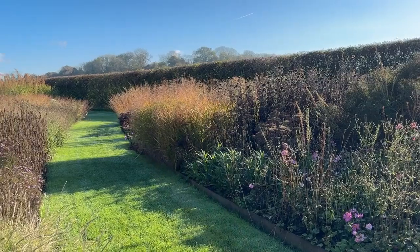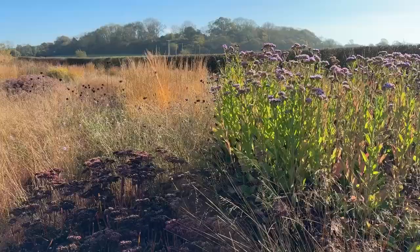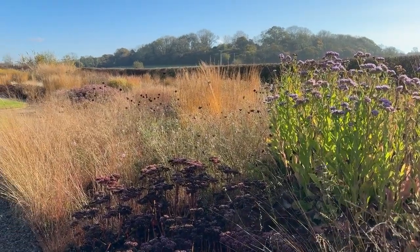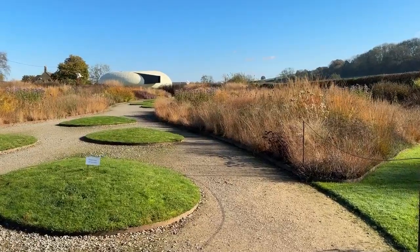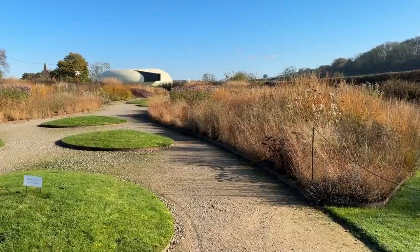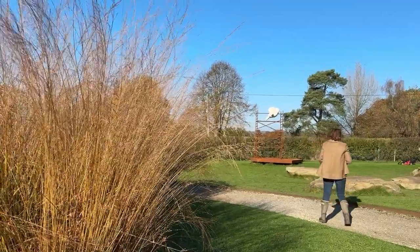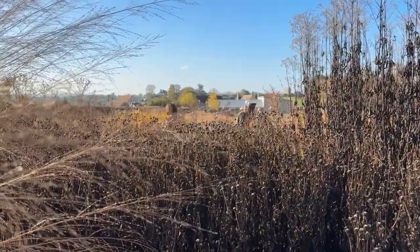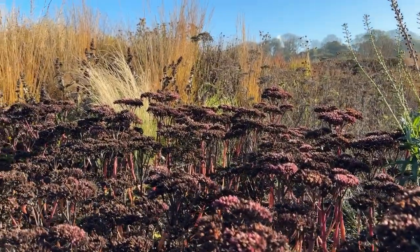Oudolf sees the garden as a whole ecosystem — one that needs cohesion and balance. He once said, 'A garden should feel good, not just look good.' His gardens invite you to slow down, to see beauty in imperfection, and to appreciate the subtle. His planting choices favour what he calls performance plants — plants that don't just bloom and fade but transform as they age, giving us textures, seed heads, and movement throughout the season.